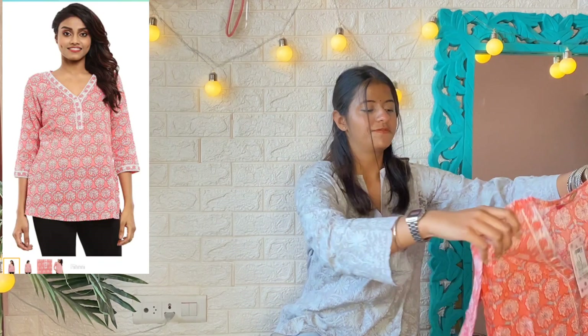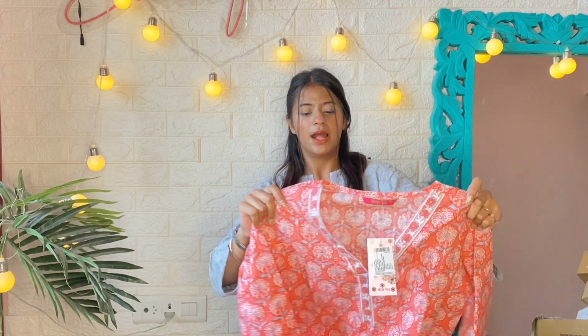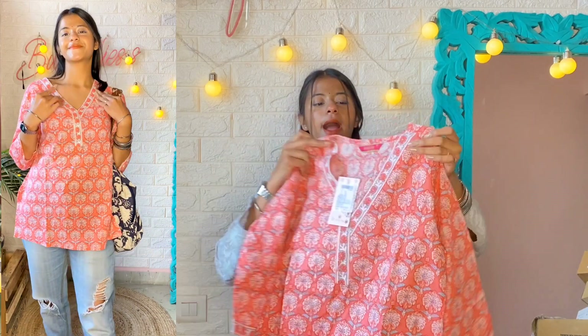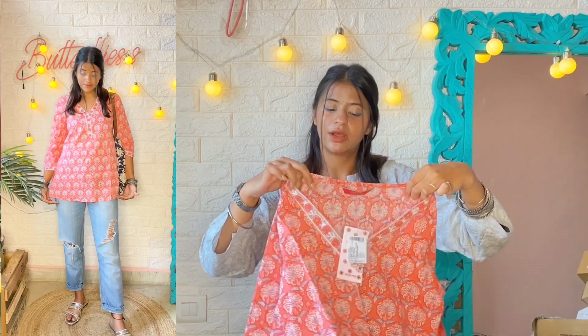So talking about the first kurti — it's this pink, baby pink color kurti and it has a block print all over as you guys can see. The price is 330 rupees. All these kurtis I purchased from Amazon, where there are quite a lot of sales going on with good discounts and deals. The link is in the description box.